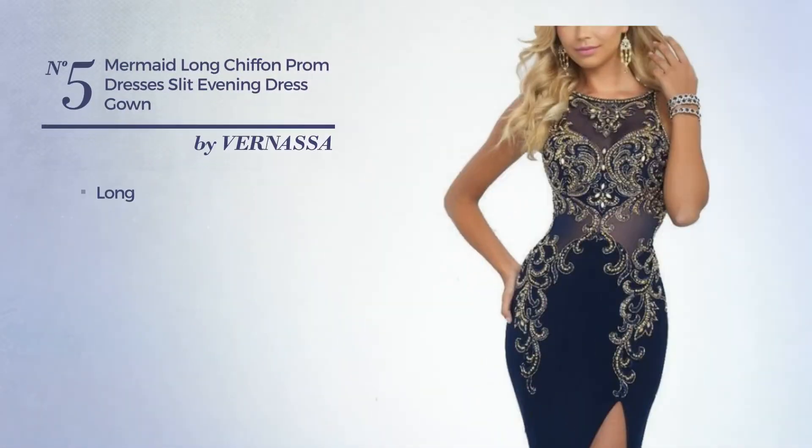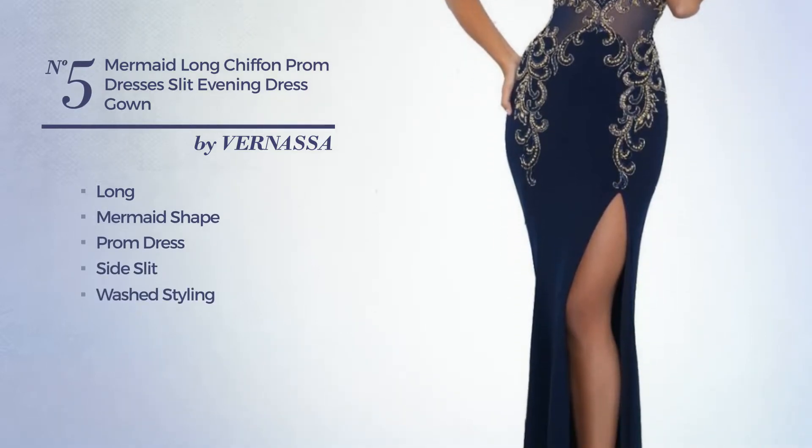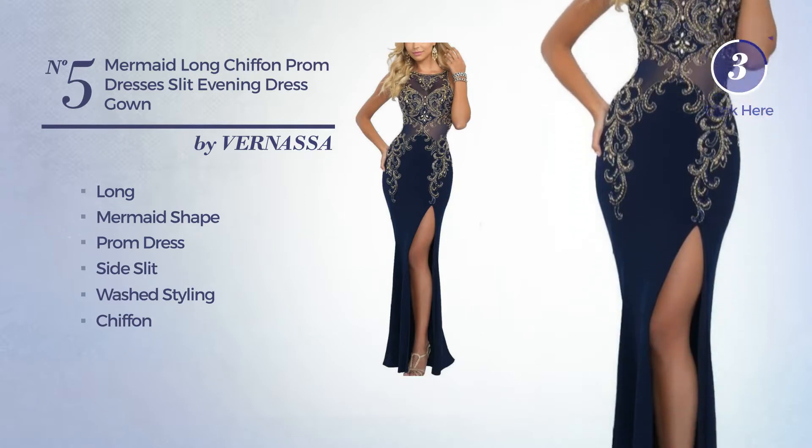Number 5. Long Mermaid Prom Dress with a side slit. Featuring a washed styling, produced with chiffon. Available exclusively in this color.